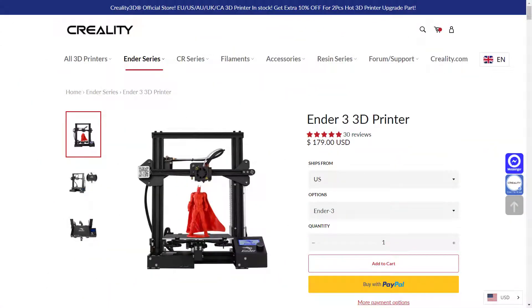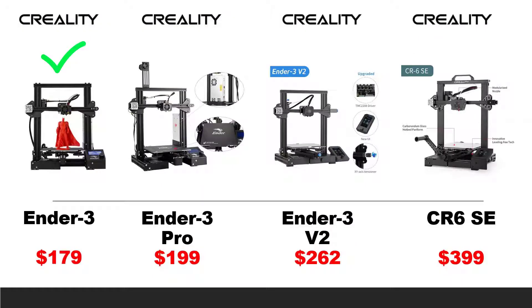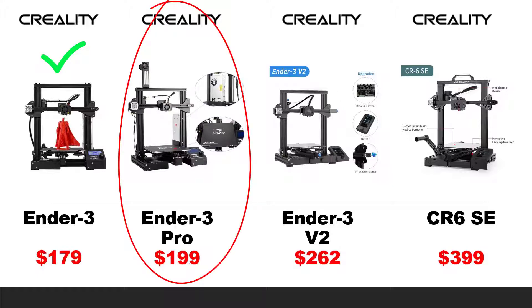Let's get started. For the stock Ender 3, as of today, March 14th, 2021, the retail price is $179. Let's assume everyone agrees that this is a reasonable price for an entry-level 3D printer. We will start with the Ender 3 Pro and see what's different and how much it should cost.